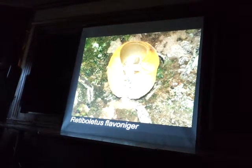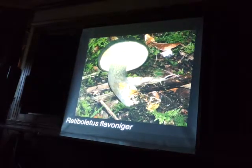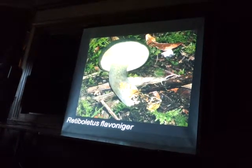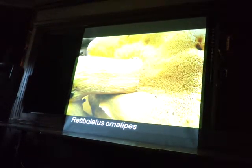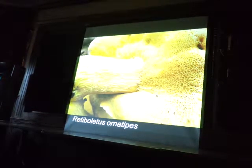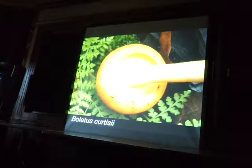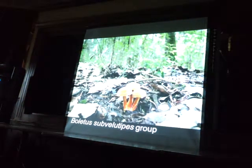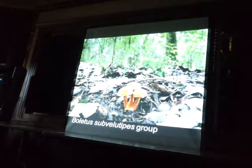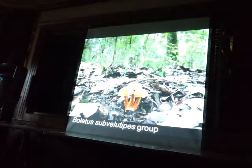Red boletus blaboniger — super bitter, and has a really cool texture on the stem. And then red boletus ornatipes — also super bitter. Boletus corticea is edible, but it stains your hand a really bright yellow when you touch it. And boletus subvalutipes — this is one where all the books say it's poisonous just because it has red pores, but it's actually edible.